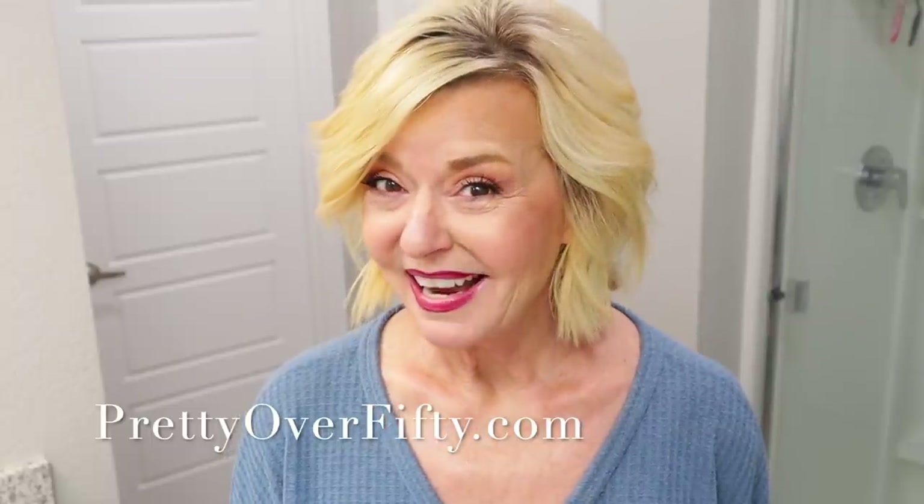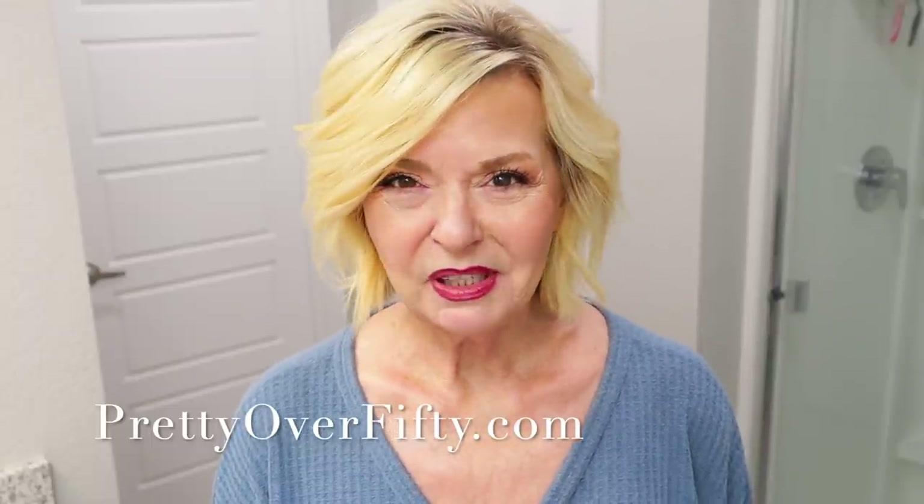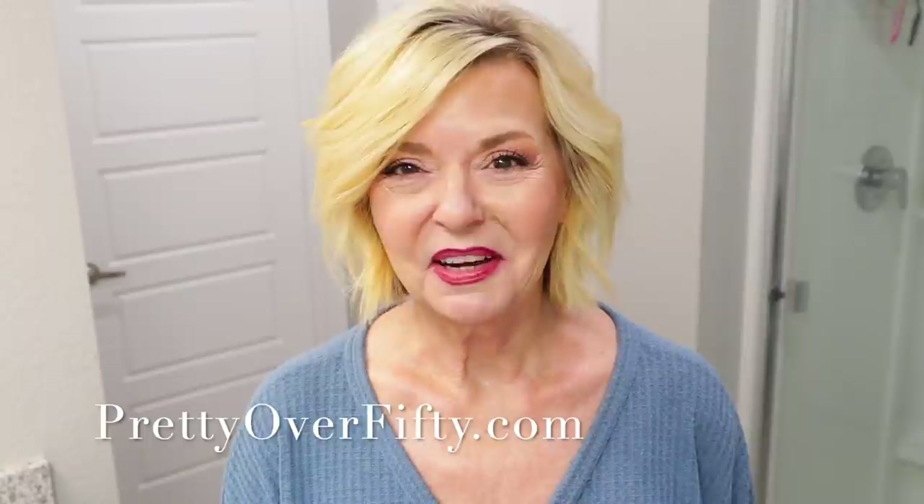Welcome in. Today I'm going to be showing you my entire PM skincare routine, step by step. If you're new here, I'm Kimberly. This is Pretty Over 50, where we talk everything makeup, skincare and style for the over 50 woman.